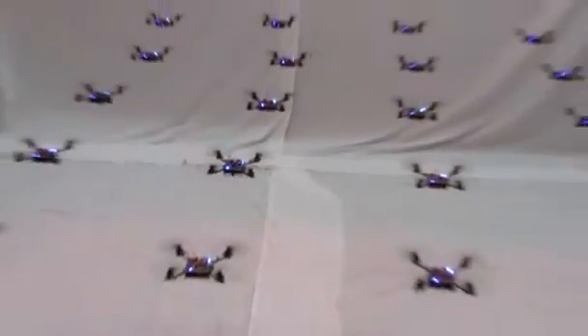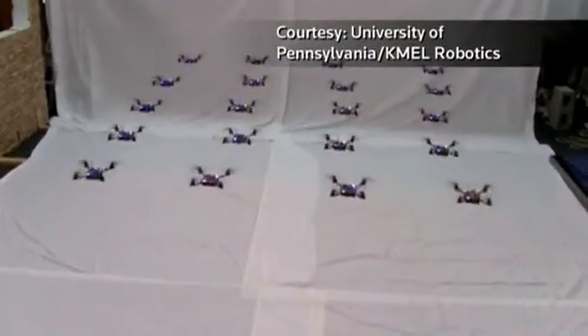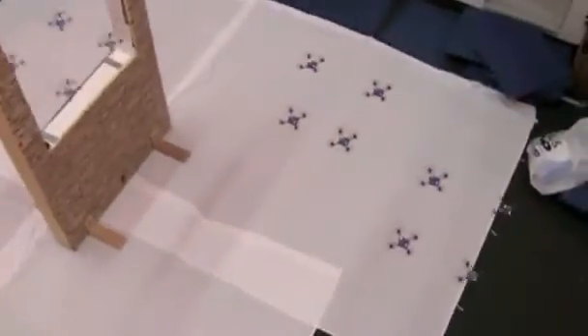You can imagine a scenario after a natural disaster where you send up a large team of these vehicles — for example, 20 of them, each with a camera — and they collect and gather information and create situational awareness about what's going on in the scene, then deliver that information to first responders so they can respond to the situation appropriately.